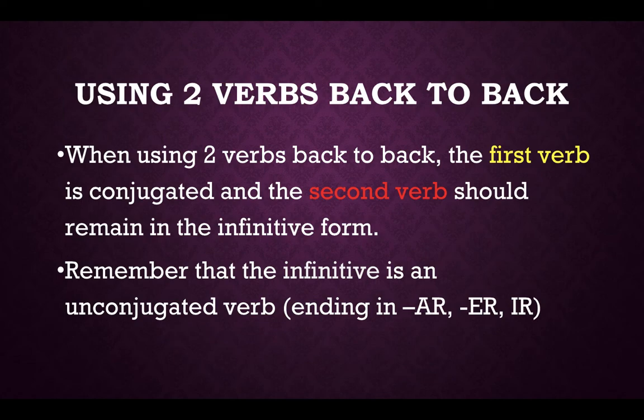Here's your rule: when you have two verbs back to back, your first verb will be conjugated but the second verb will remain in its infinitive form. We do this in English a lot. Think about how you would say, "I need to study." In that sentence, "I need" is your first verb and that's conjugated, but "to study" is your second verb and it is not conjugated — it's left in its infinitive form.